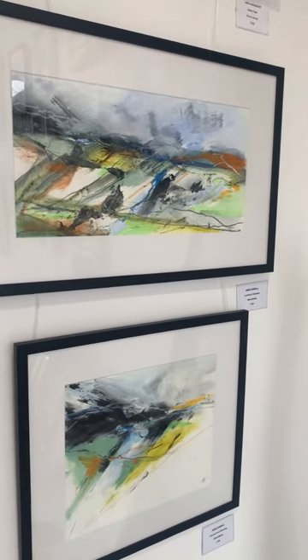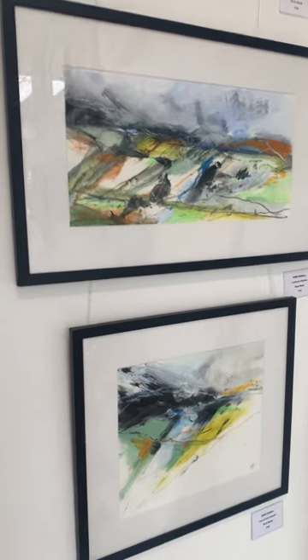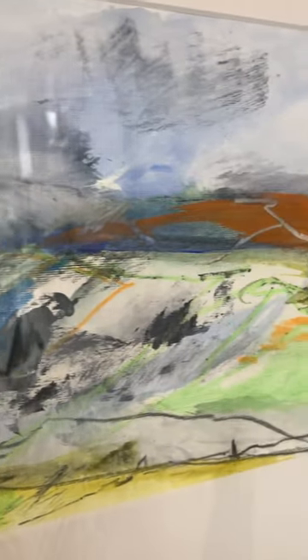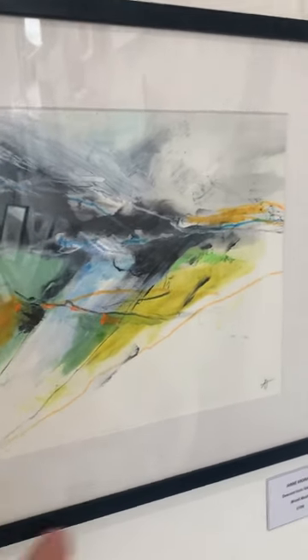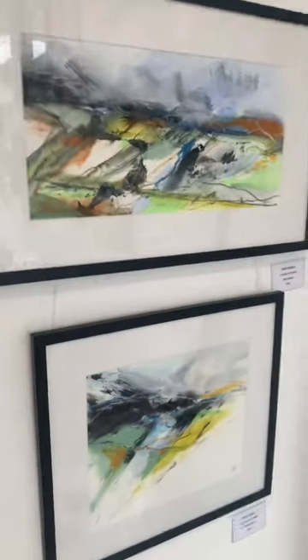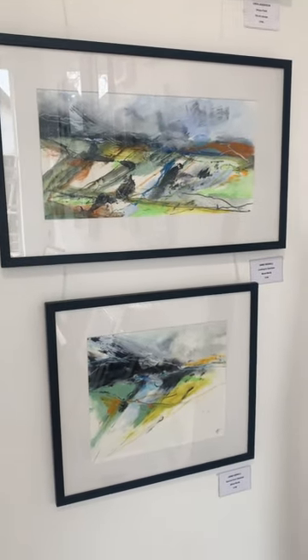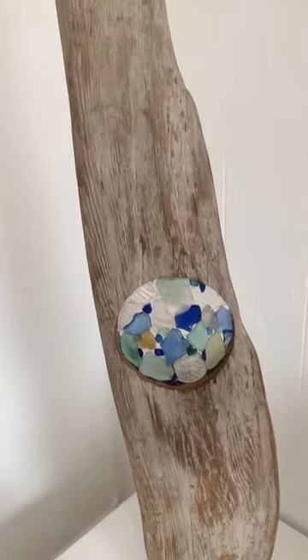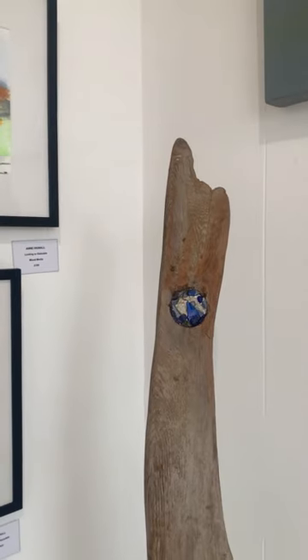This is Anne Hignall — they're just so up my street. They're full of energy and line and colour; I could just see exactly what she was trying to capture. I love the negative space — it's just fabulous, so energetic. They are 100 pounds each, mixed media, framed up, gorgeous.